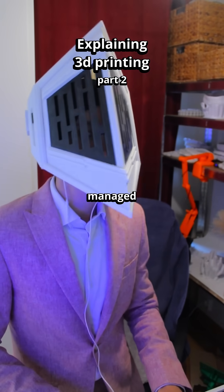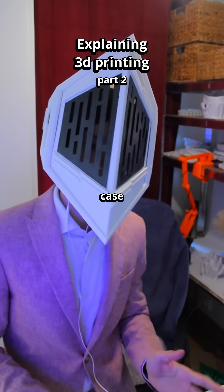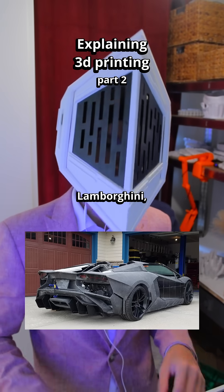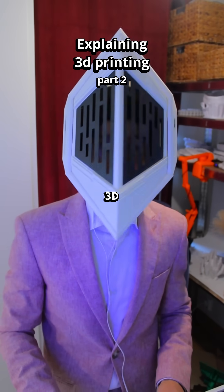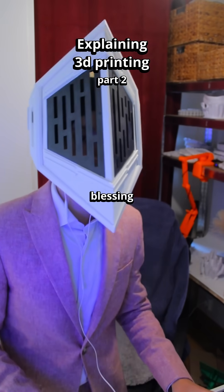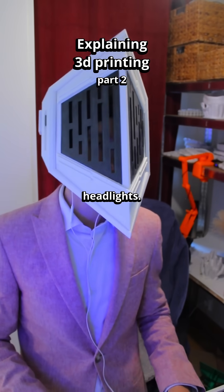Some guys online have actually managed to 3D print the exterior of some supercars. One case was about a guy actually 3D printing the exterior of a Lamborghini using several large commercial 3D printers over the span of a couple of years. That guy even received a blessing from Lambo themselves, and they sent him a couple of extremely expensive headlights.